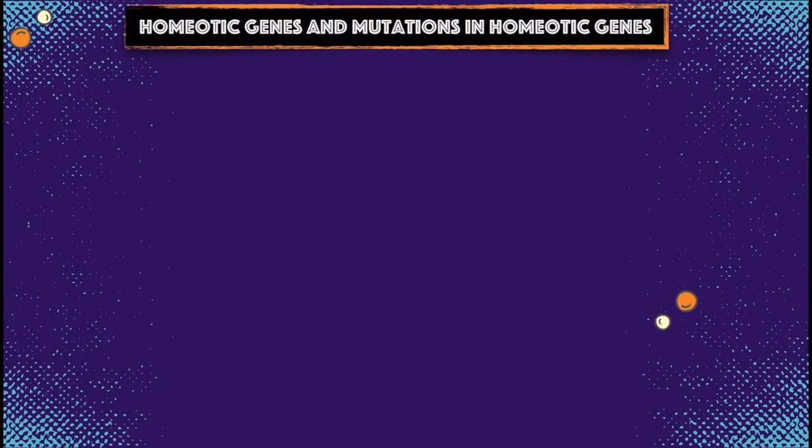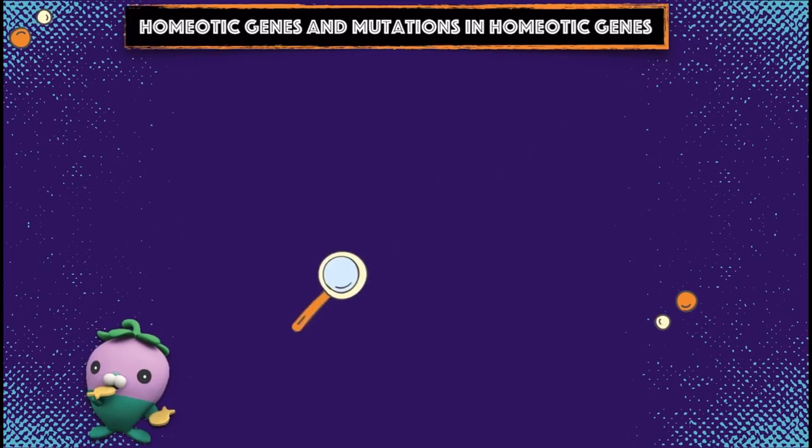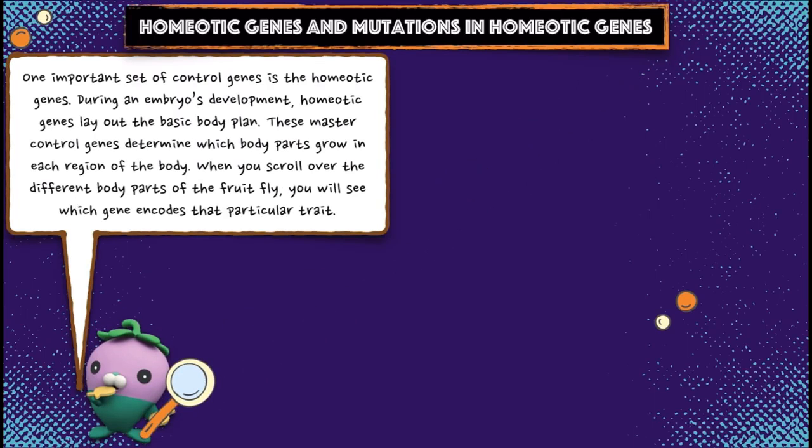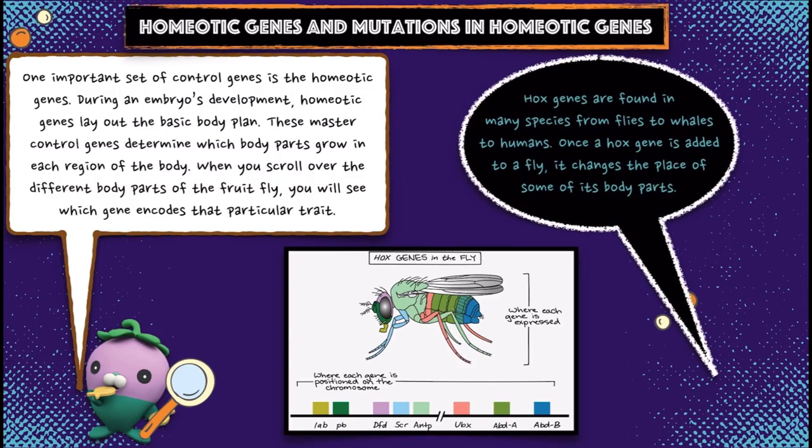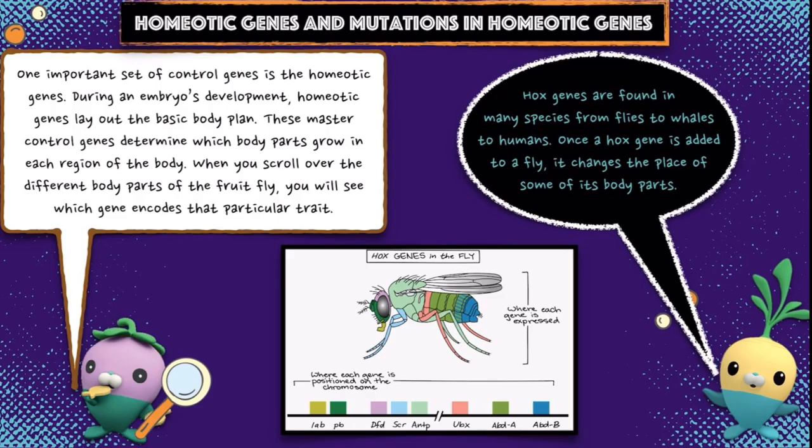One important set of controlled genes is the homeotic genes. During an embryo's development, homeotic genes lay out the basic body plan. These master control genes determine which body parts grow in each region of the body. When you scroll over the different body parts of the fruit fly, you will see which gene encodes that particular trait. Hox genes are found in many species, from flies to whales to humans. Once a hox gene is altered in a fly, it changes the placement of some of its body parts.